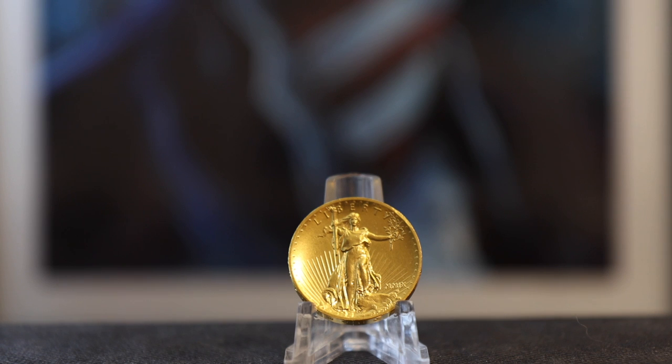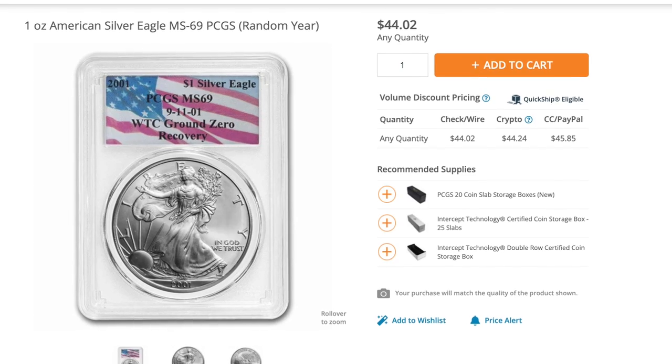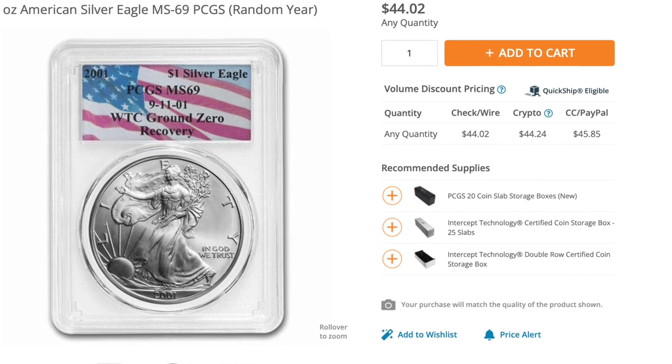Hey everyone, welcome to Campbell's Coins. In my November video, I targeted Atmex and SD Bullion — those were the two main targets.